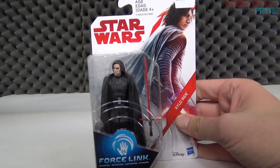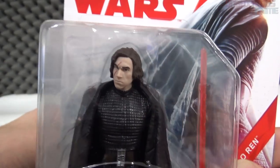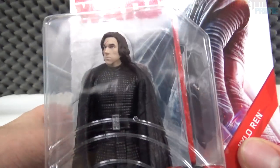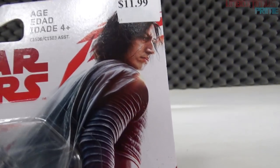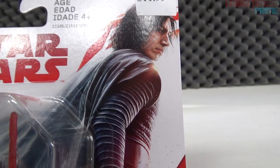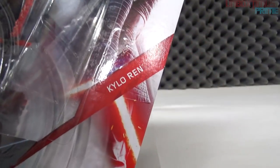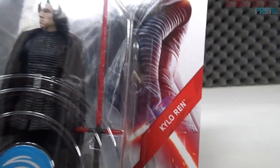Now we're getting into the bigger figures. Next up: Kylo Ren, played by Adam Driver. Looking at the packaging — Force Link, he's in there with his red lightsaber which is really cool. He doesn't come with the helmet, probably because he took it off. Maybe he gets another one — don't know yet. Star Wars, a picture of Kylo Ren with that scar across his face from his duel with Rey in The Force Awakens.